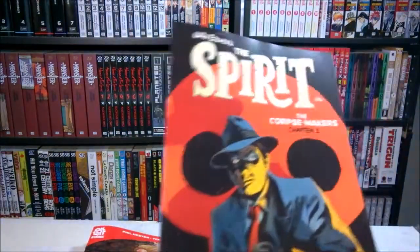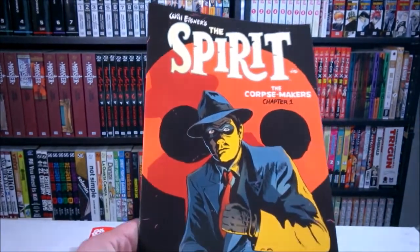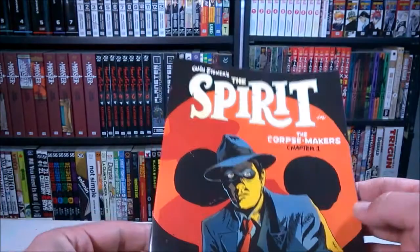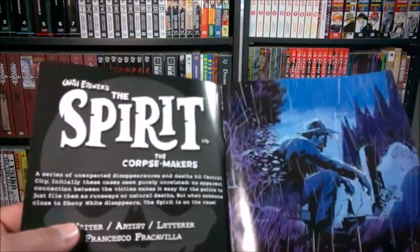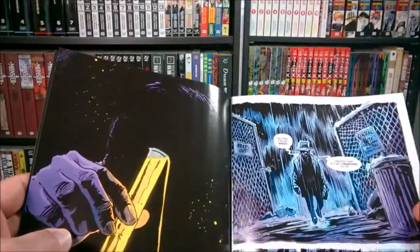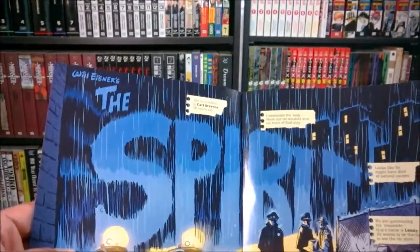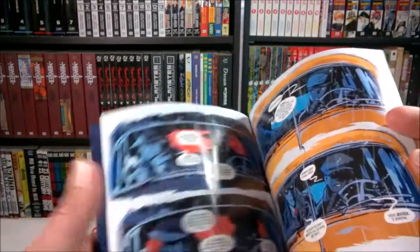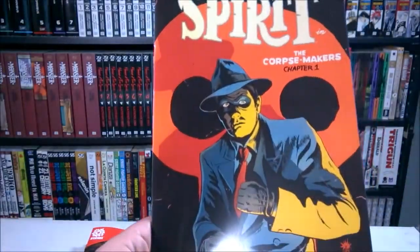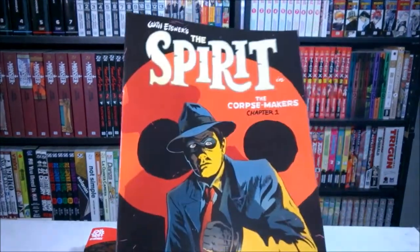And finally, The Spirit: The Corpse Maker, chapter one. This is written and drawn by Francesco Francavilla. I don't think I've read anything of The Spirit before, so this is gonna be new to me. But I'm happy to check out a book with Francavilla's interior work.